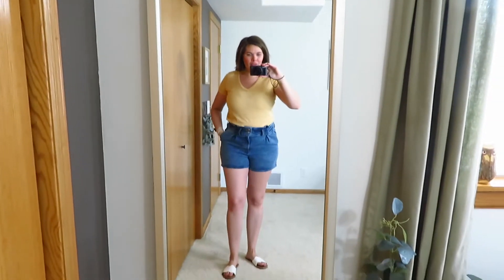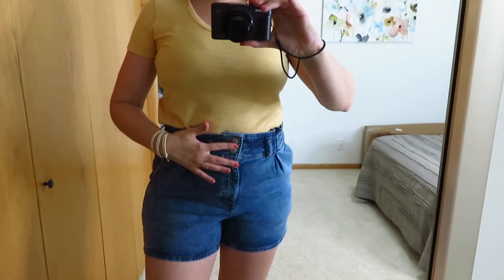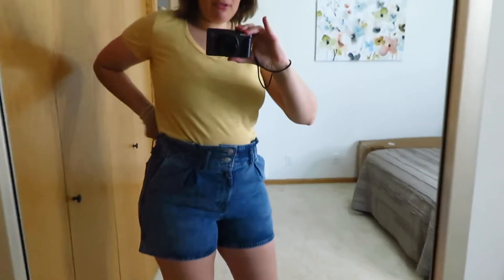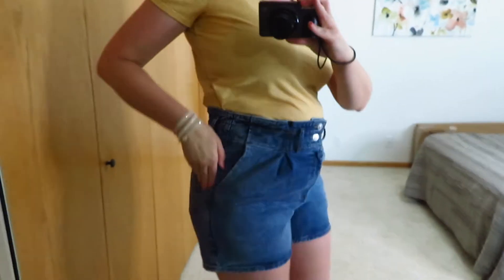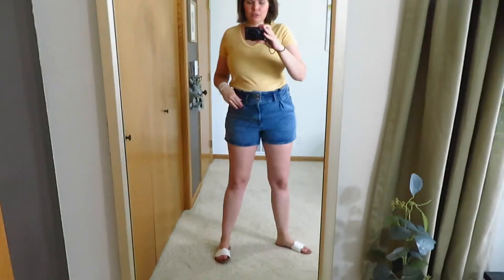Here is the first outfit. I just have on some Express high-rise paper bag shorts. They have two buttons and a zipper fly and they're about a four-inch inseam, so they're a little short but not too bad, but they have a super high rise. They do have the elastic waistband in the back, two pockets, and some pleating that I just think is super fun. I love a good high-waisted paper bag jean short — I think they're super cute.